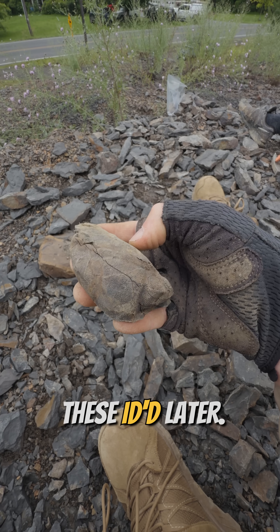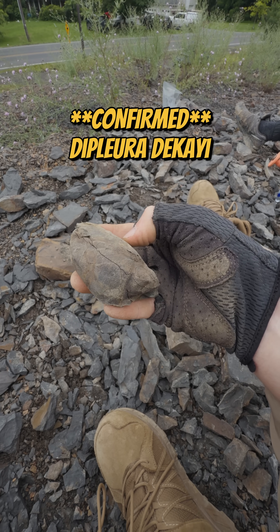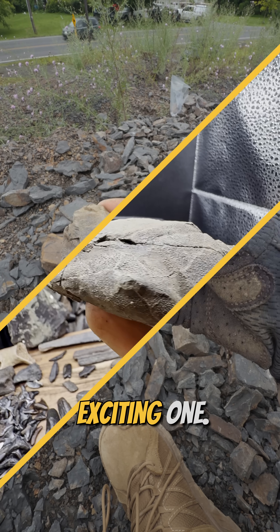So I will get these ID'd later, but that is an incredibly exciting one.